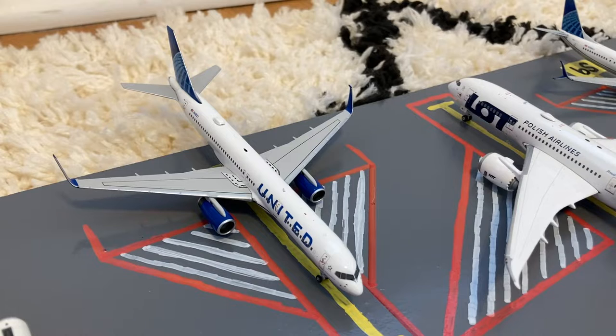Here we have this United 757-200 in their Blue Evolution or new livery. He just came in on a flight from Shannon and later tonight he'll be loading up for a flight out to Dublin.